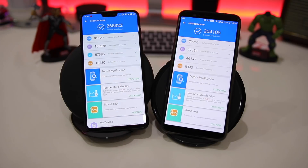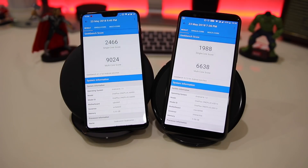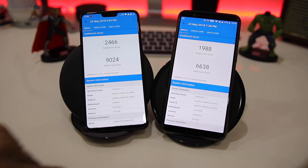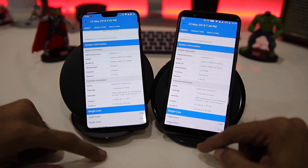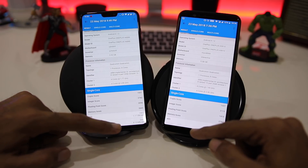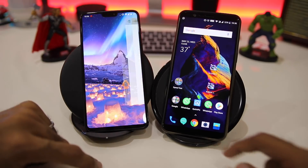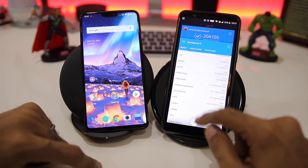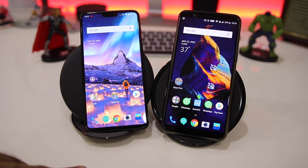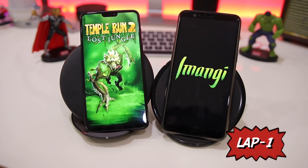Coming to the AnTuTu benchmark scores, it's 265,000 for the OnePlus 6 while 240,000 on the OnePlus 5T. On Geekbench, single-core scores are 2466 vs 1988, and multi-core scores are 9024 vs 6638 on the OnePlus 5T. The processor is Snapdragon 845 on the 6 and Snapdragon 835 on the 5T, with Adreno 630 vs Adreno 540 respectively. Both are the 6GB/64GB variant and both have a 3300mAh battery.